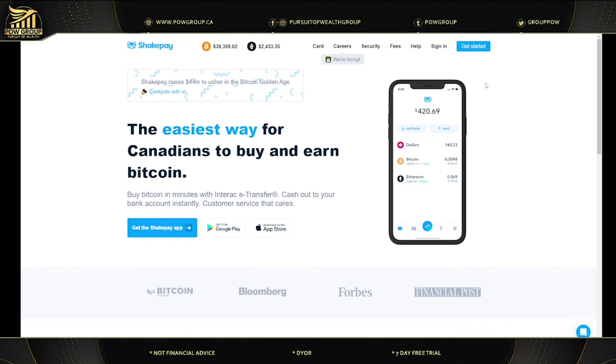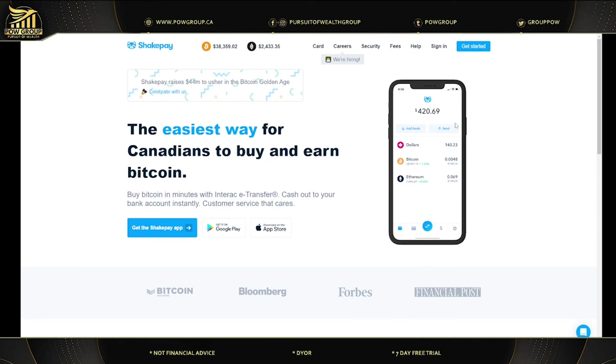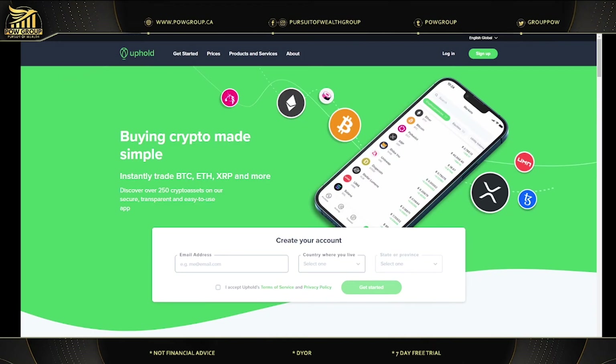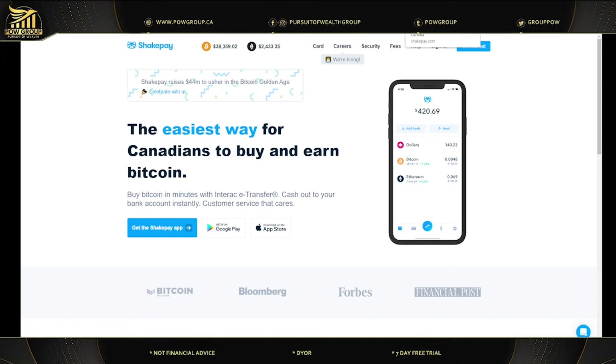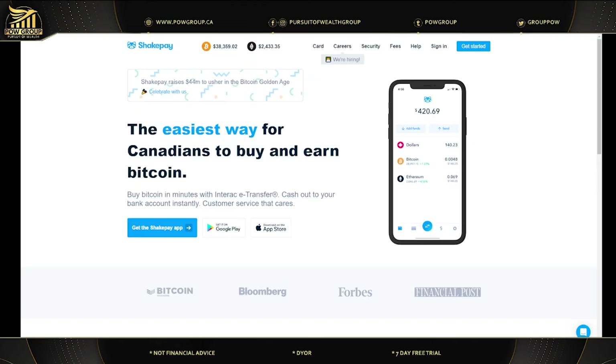You can also use Shakepay here in Canada, though they only support Bitcoin and Ethereum at the moment. You could fund your account via e-transfer on Shakepay, buy Bitcoin or Ethereum, send that to Uphold, sell it, and then buy XRP that way. It's another on-ramp and off-ramp for your fiat currency. I use Uphold, Shakepay, Binance, and multiple options just in case — when the Ripple summary judgment verdict came out, Uphold was bogged down, so having a second option like Wealthsimple or Shakepay is helpful.